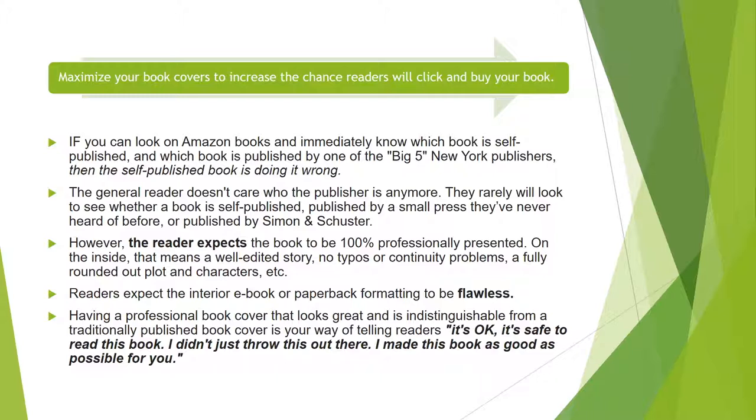No typos or continuity problems, a fully rounded-out plot and characters, etc. Readers expect the interior ebook or paperback formatting to be flawless. Having a professional book cover that looks great and is indistinguishable from a traditionally published book cover is your way of telling readers: it's okay, it's safe to read this book. I didn't just throw this out there — I made this book as good as possible for you.